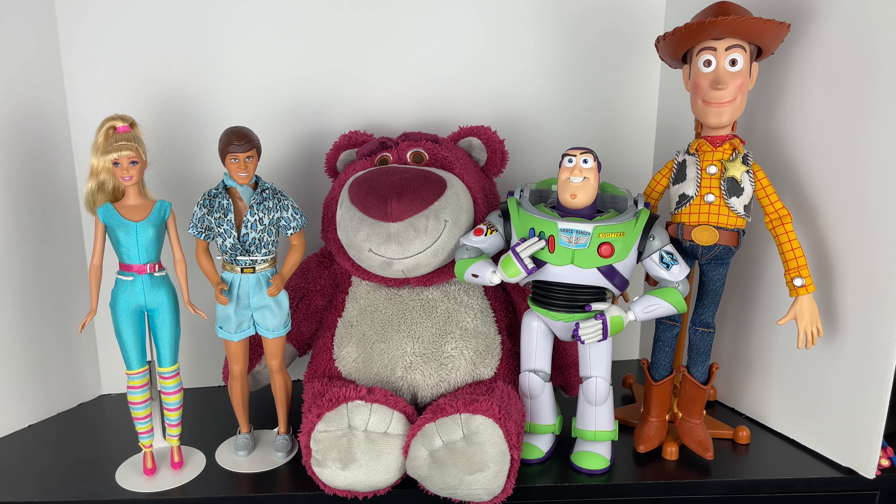Here we have Barbie and Ken from Toy Story 3, and my modded Woody and Buzz as well. These are all modded toys, except for Lotso, which is how you can buy him at the Disney Store. I think he looks fantastic and really great together. He scales well with these toys. I might in the future do a wire mod on Lotso so he could stand, because I think it would be really cool, but I'm not really sure how to do that yet.